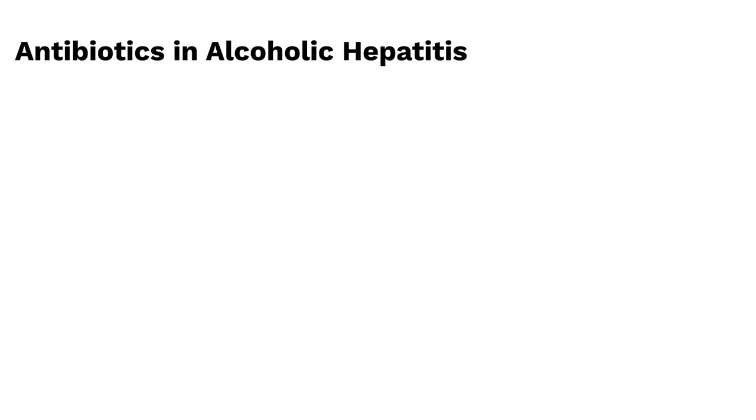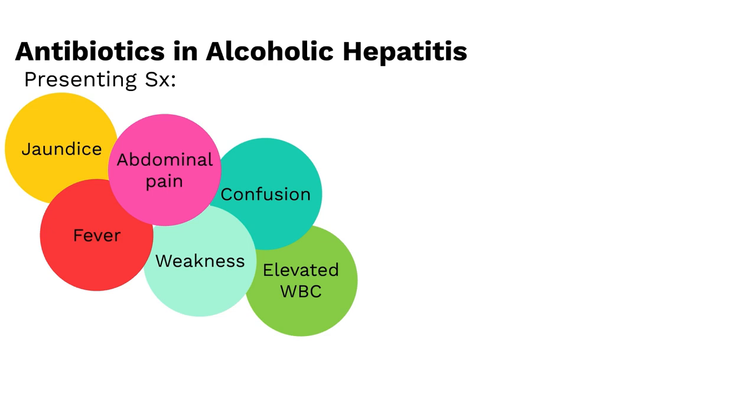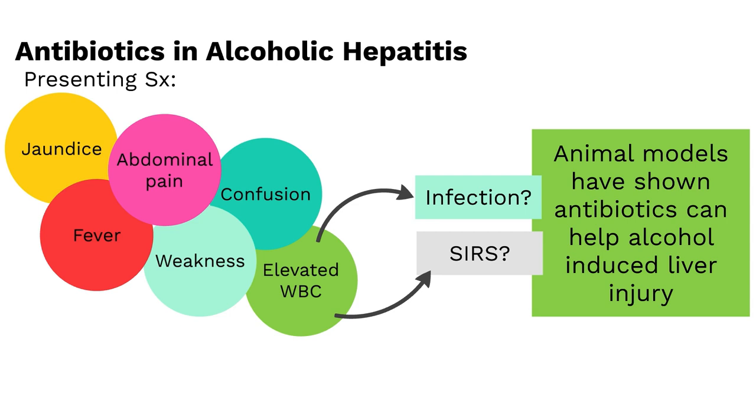Another topic of controversy is the use of antibiotics in alcoholic hepatitis. When a patient presents with alcoholic hepatitis, they commonly present with jaundice, fever, abdominal pain, weakness, and/or confusion. They may have a leukocytosis, or elevated white blood cell count. While we naturally think of infection when someone has an elevated white blood cell count, in alcoholic hepatitis, liver injury can also cause this elevation. As a result, it's not uncommon for patients to be placed on antibiotics due to concern for an underlying infection. Animal models have shown that antibiotics can help alcohol-induced liver injury — but does this translate to humans?